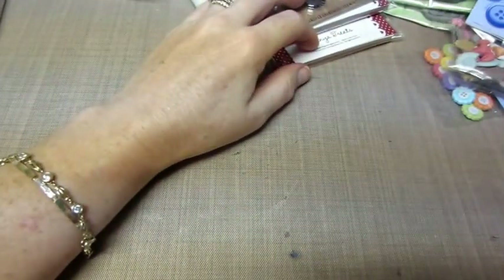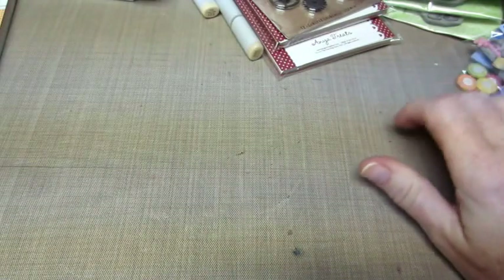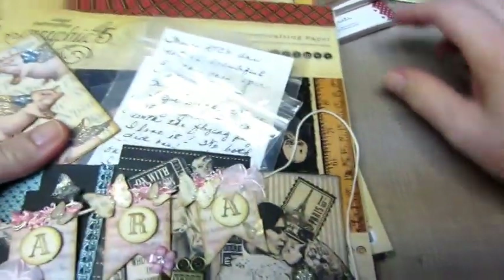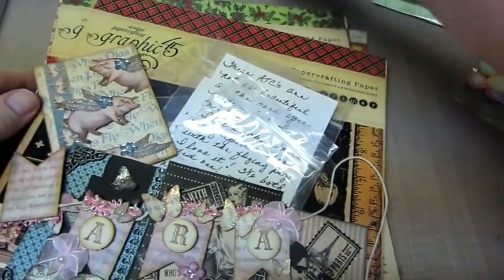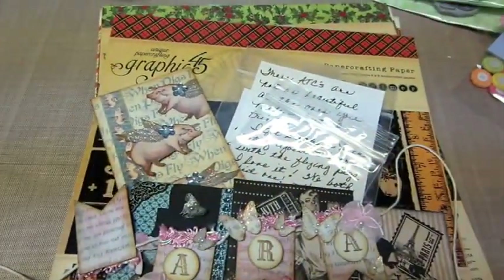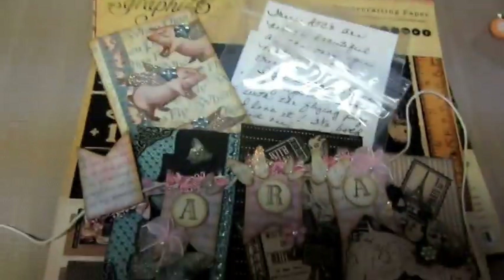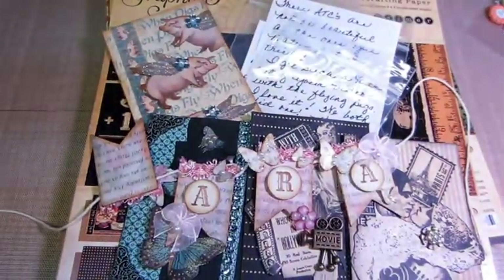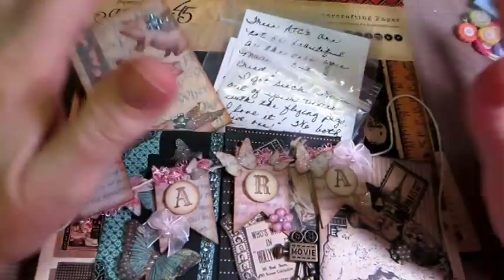Now I have to share some happy mail that Mary Ellen sent me, and I'm totally freaking out. I had put a comment - she commented on my ATCs and I said, 'Let's swap. I'm making all these things, let's swap.' And so she made me some ATCs.